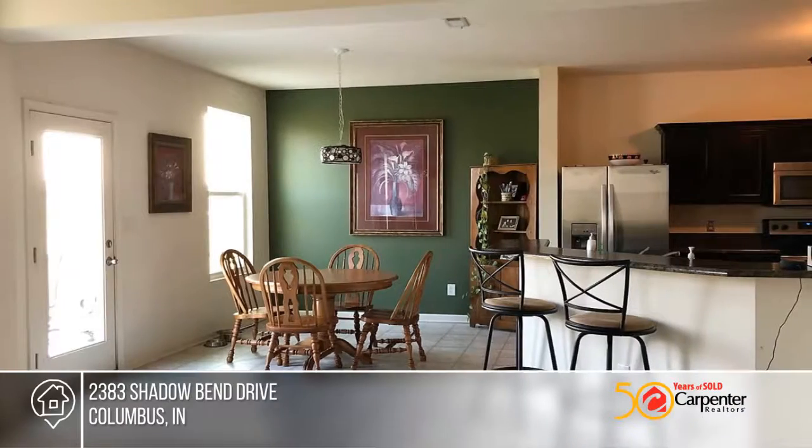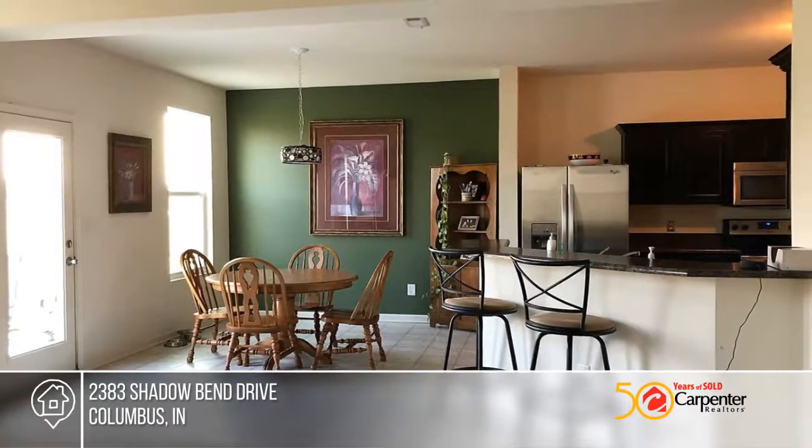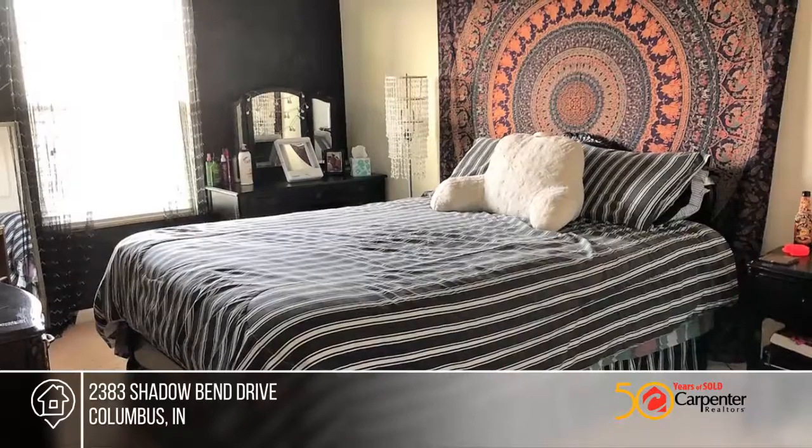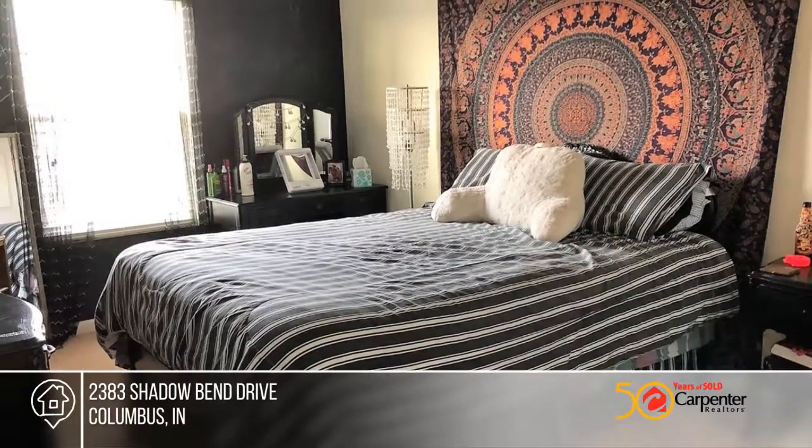The bedrooms plus a bonus room are upstairs. The master bedroom features a tray ceiling and a large walk-in closet. The master bath offers double sinks and a large shower.